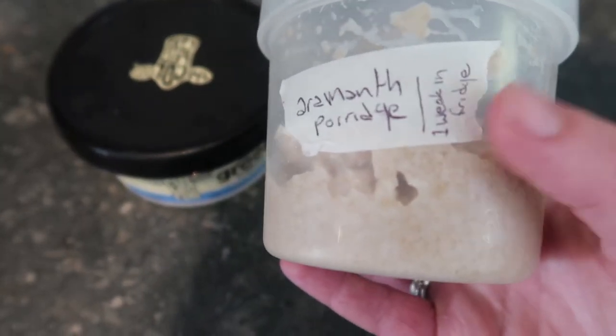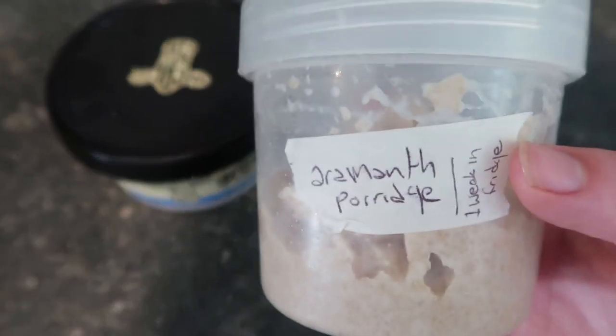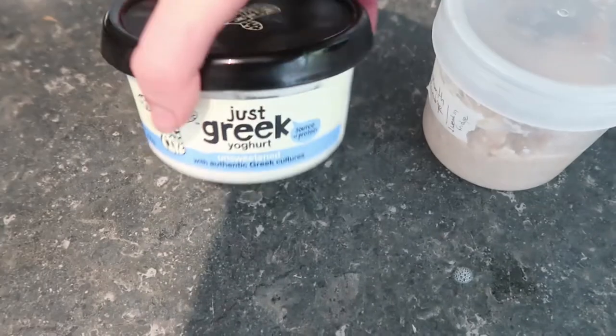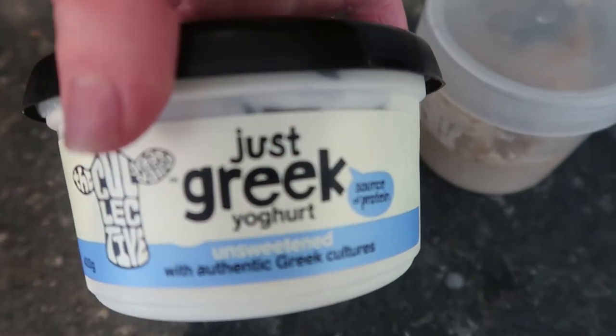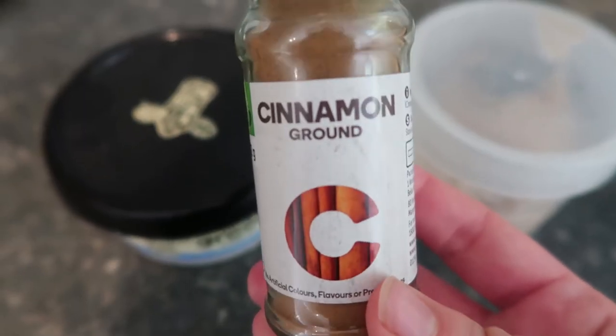Finn's breakfast this morning is some amaranth porridge — this has been in the freezer, which is why it has a label on it. I mix it with a little bit of Greek yogurt for some flavor, and also a little bit of cinnamon.